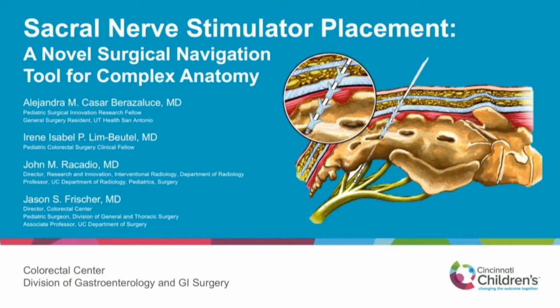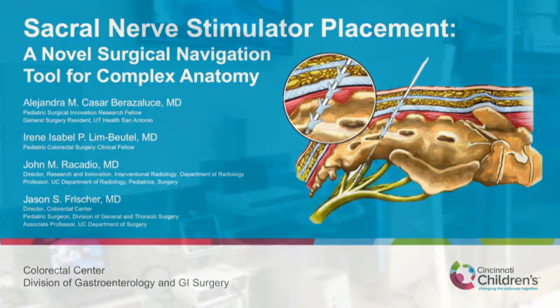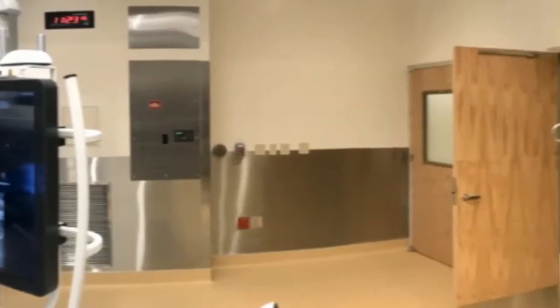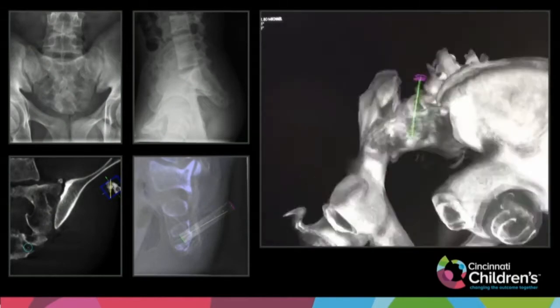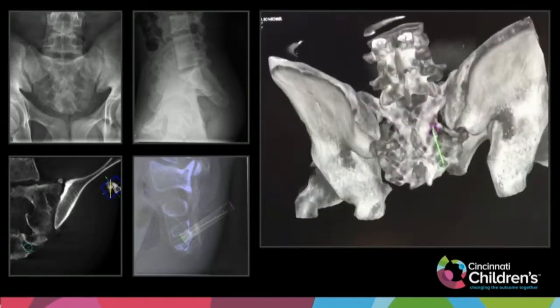Sacral neuromodulation is a therapy aimed at improving the quality of life of patients with constipation and fecal incontinence, by delivering electrical impulses through a probe placed near the sacral nerve. This technology acts like a pacemaker to promote bowel and sphincter function. Placement at our institution happens in a hybrid operating room, equipped with a C-arm cone beam CT and a surgical navigation system. Using this technique enables us to offer this therapy to patients with dysplastic or malformed sacra.